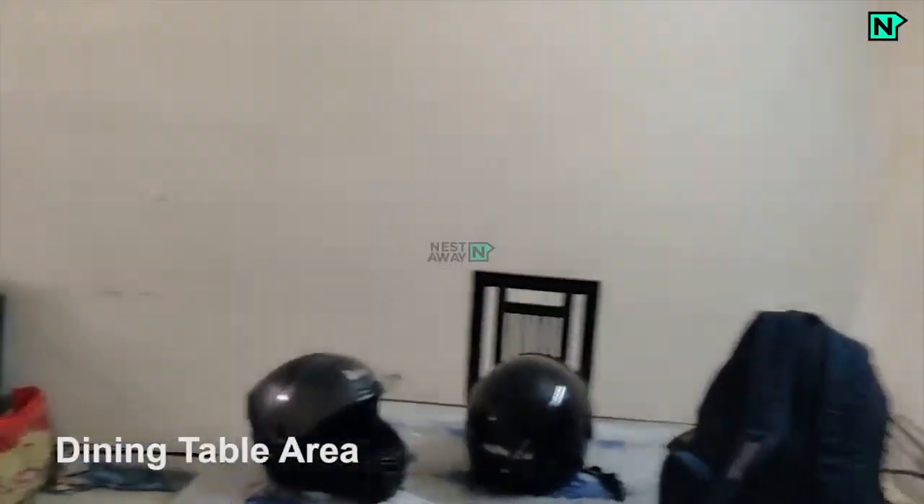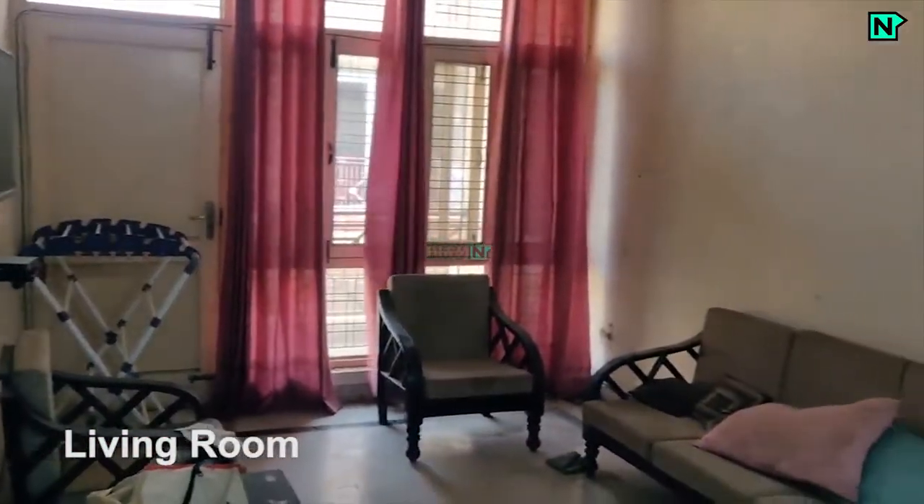Dining table. This is the living room. Sofa set, lights and fan available.